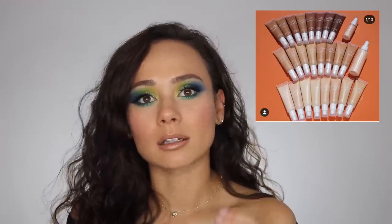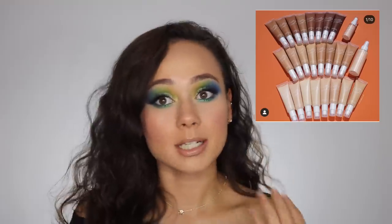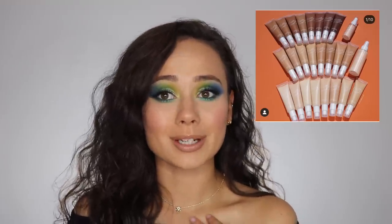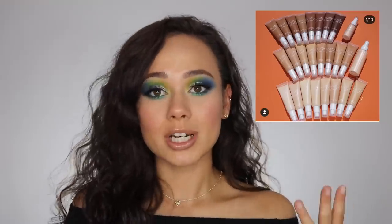I haven't had the best luck with ColourPop base products. They aren't very good for me personally, so maybe this will change my mind. We'll see.